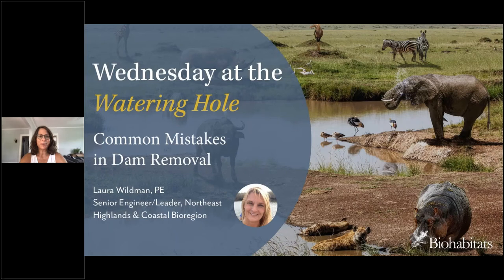Hi everyone, welcome to Wednesday at the Watering Hole. I'm Amy Nelson, coordinator of this webinar series and editor of Biohabitats' publication Leaf Litter. Today's webinar is on the topic of common mistakes in dam removal. With dams in America receiving a grade of D on the 2021 infrastructure report card, with national infrastructure legislation in recent headlines, and the IPCC report out, communities are facing issues related to water supply, flooding, and water quality.